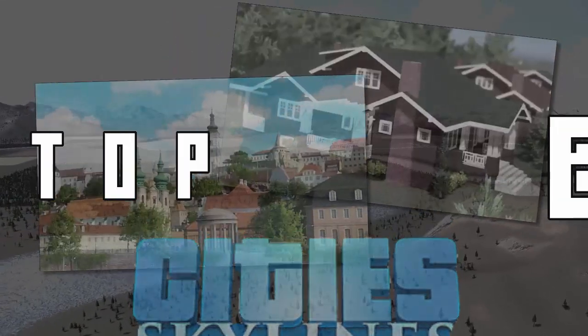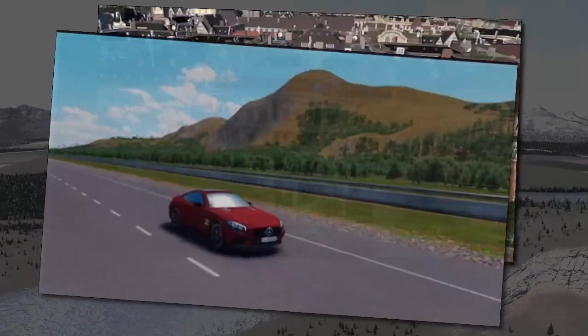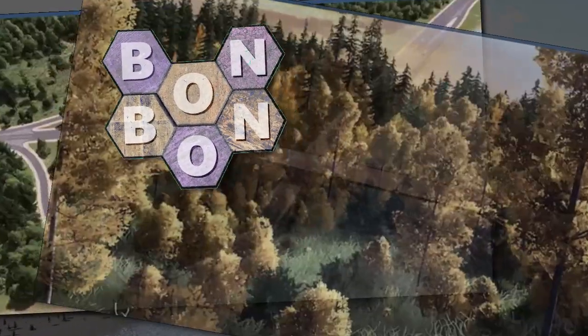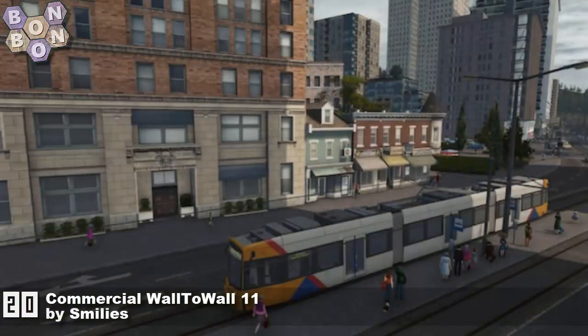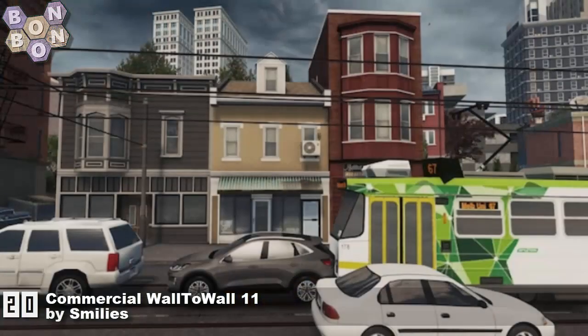Hello and welcome to City Skylines Top 20 with me, Bonbon B. It's the 12th of November 2022. On this week's chart at number 20 is the Commercial Water Wall 11 by Smileys. Smileys is never at number 20, but it's okay — there's another one from them to come.